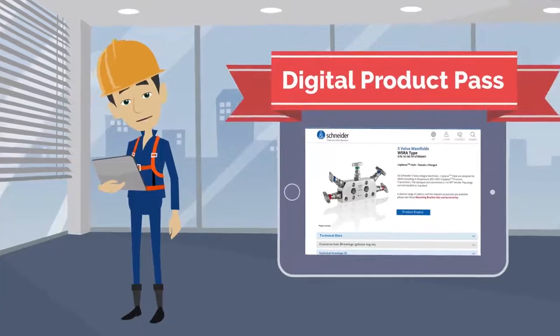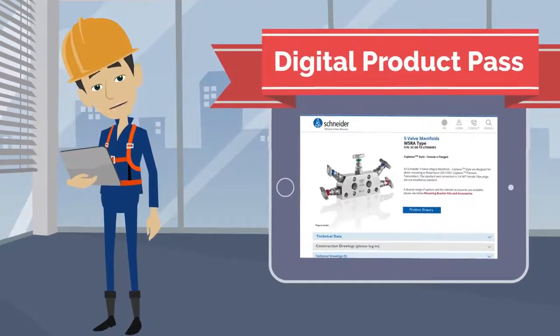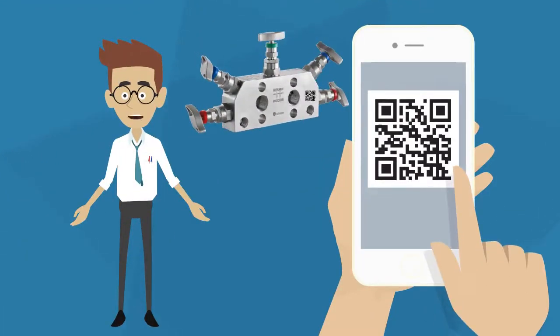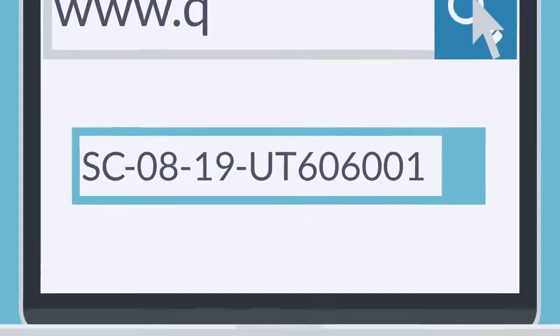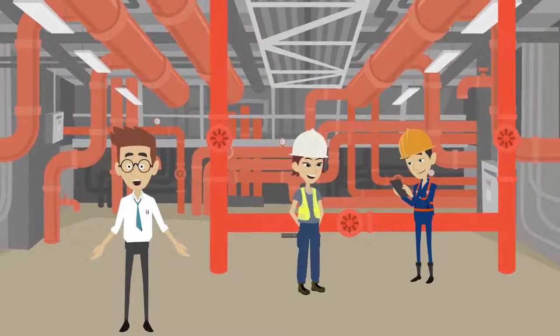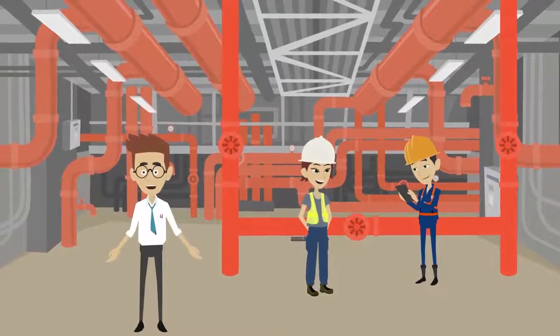With the new service portal, the AS Schneider Group offers access to the digital product pass for every manifold. How does it work? Quite simple. Scan the QR code on the valve or manifold with an Ex-protected mobile phone, or type in the lasered serial number on the website www.qr4v.de — and Michael already has access to all technically relevant information directly accessible via the product.